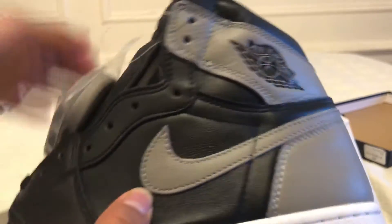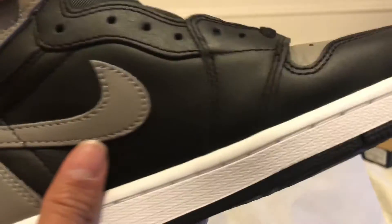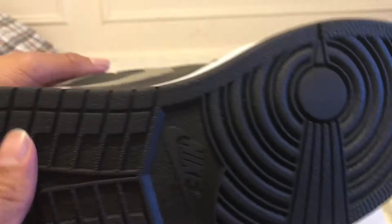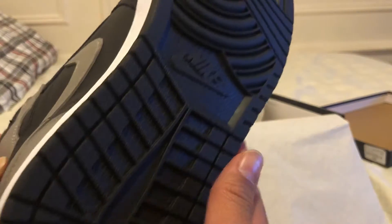Over here is the tumble leather. Yo, the quality is crazy — it's nice on these. I really do love the 1s but I have way too many ones and a lot of gray sneakers. I still have pairs I haven't rocked.